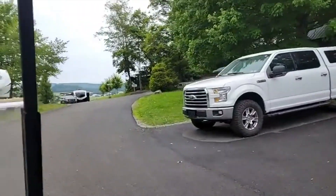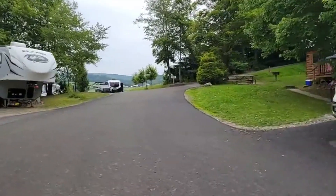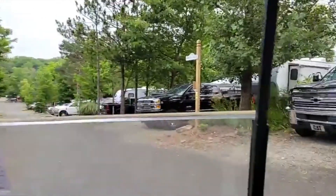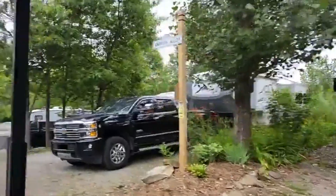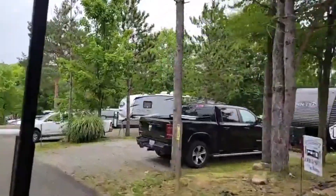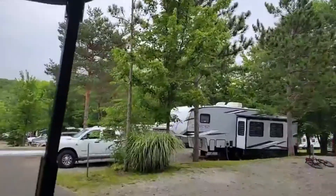Do you want to drive through mostly — drive through the actual sites and cabins? Sure. Excuse me. Let's go down this road.